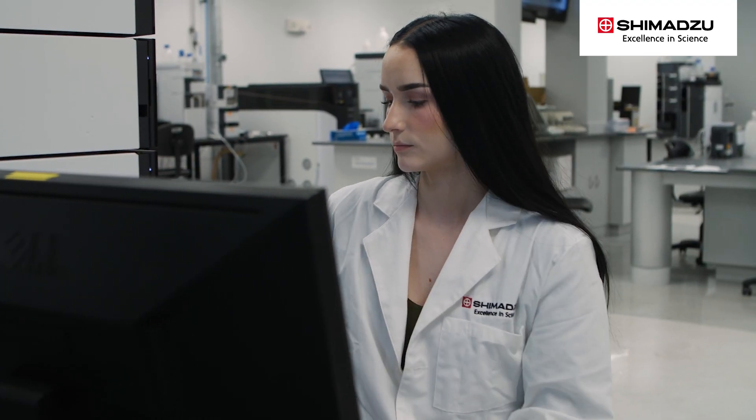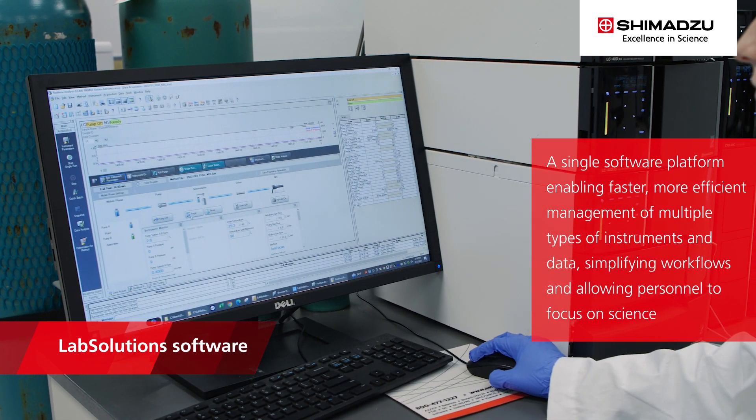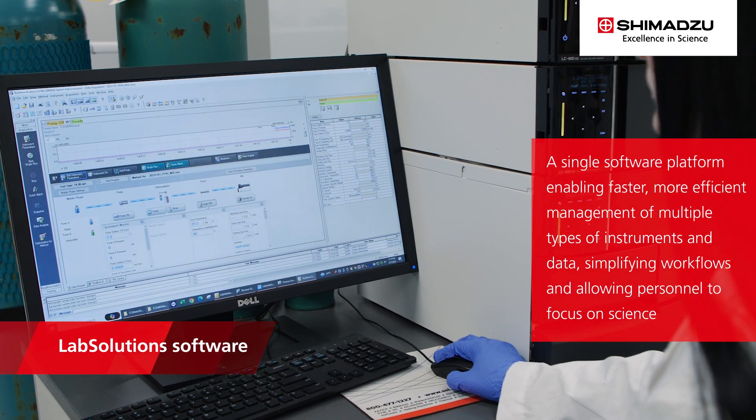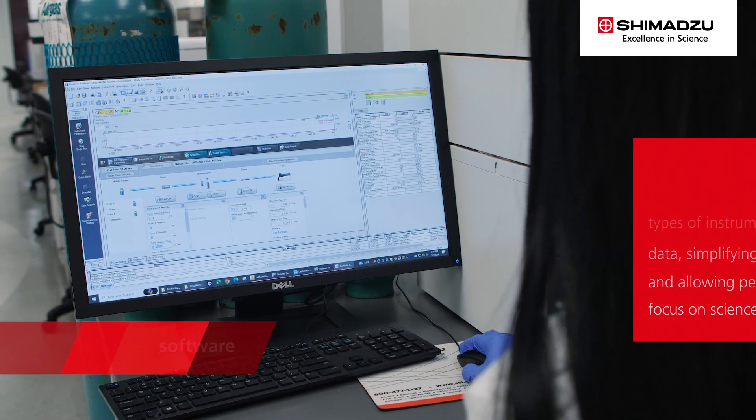As an added benefit, Shimadzu instruments are all controlled by LabSolutions software — a single software platform enabling faster, more efficient management of multiple types of instruments and data, simplifying workflows and allowing personnel to focus on science.